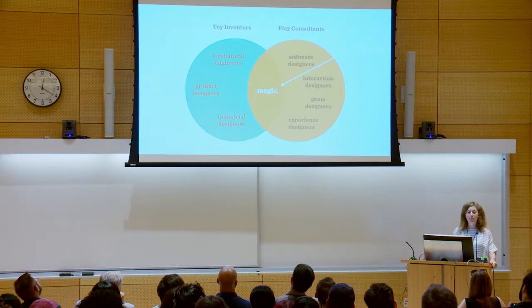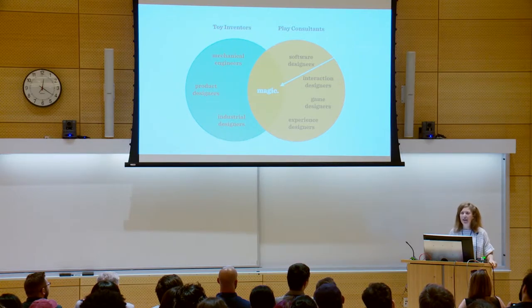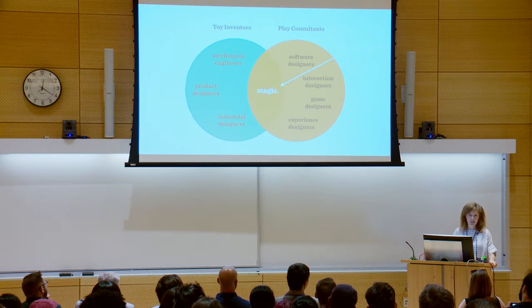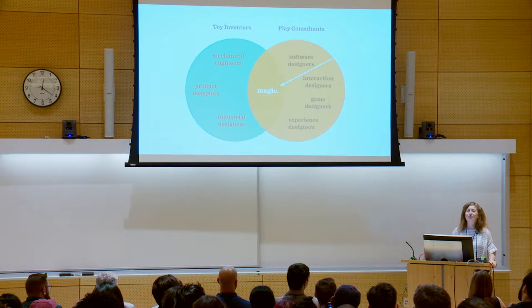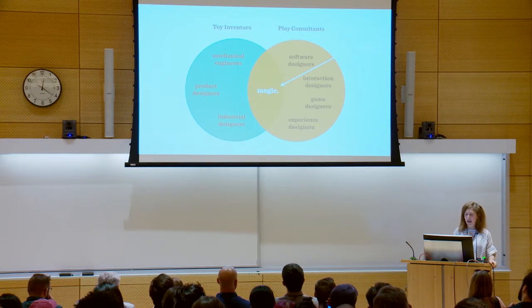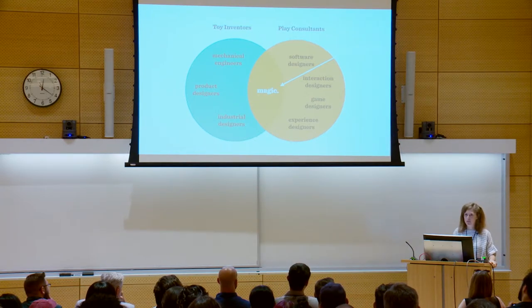Clients will often come to us and say, 'Hey Play Lab, can you help us make this toy, game concept, or experience fun?' And we will say yes, but unfortunately there's no secret formula. You can't paint fun on like varnish — it has to be part of the entire process, and usually it kind of feels something like lassoing smoke. It's a bit of an elusive process. But I've had the privilege of designing playful experiences over the past 15 years, and I've come across five golden rules for making something fun.